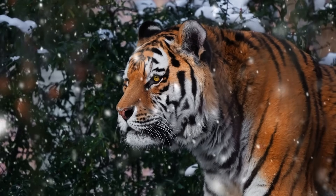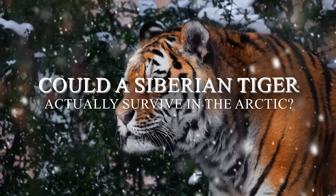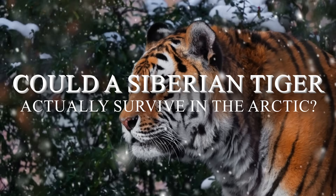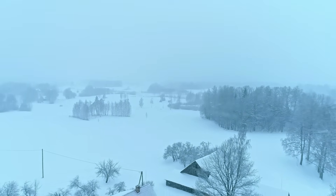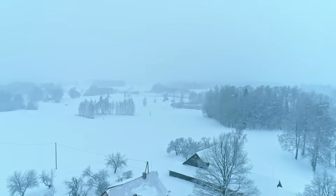Which leaves us with one question worth asking. Could a Siberian tiger actually survive in the Arctic? For predators, the Siberian winter is the ultimate stress test, and the tiger is built to ace it.